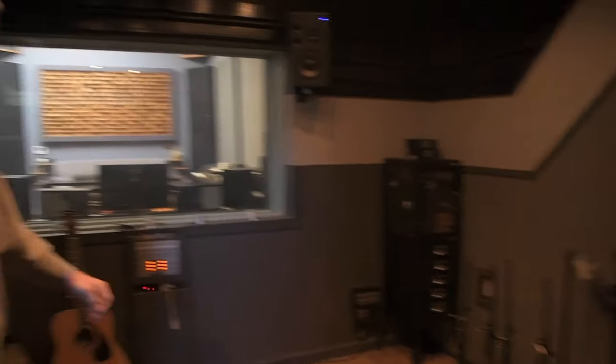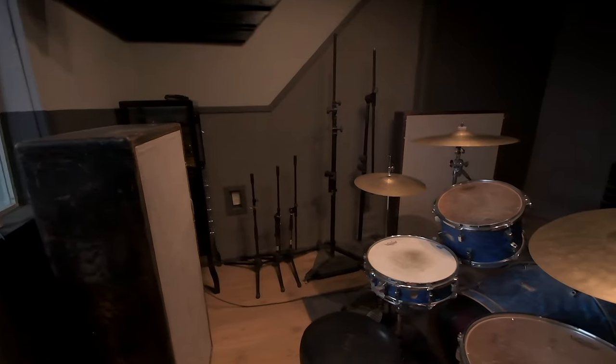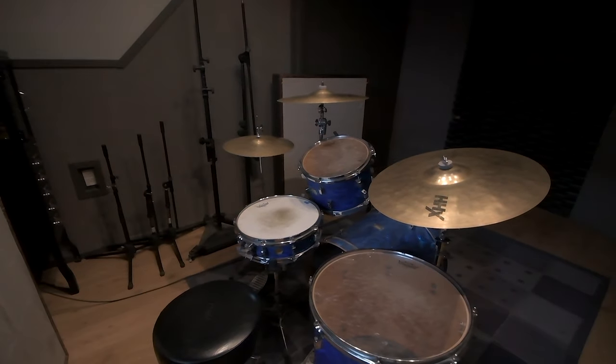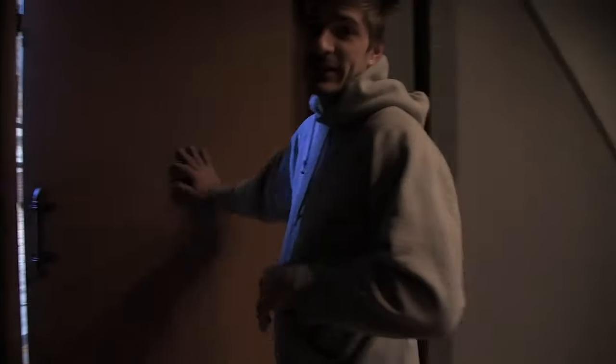This is our larger tracking room — our live room here in Room A. This is big enough for a drum set, a string group, a trumpet section, or even an acapella band. Anything you need to make this your own space. Follow me inside our Room B and C now.